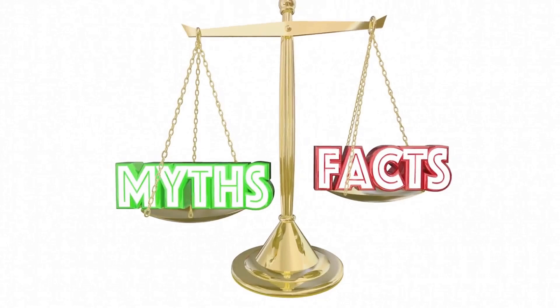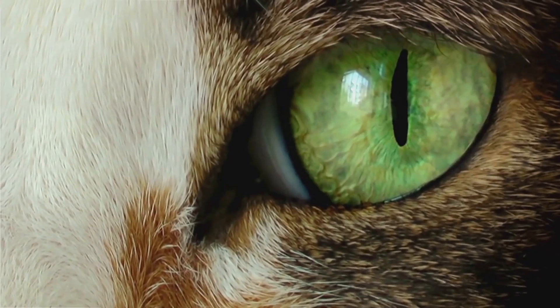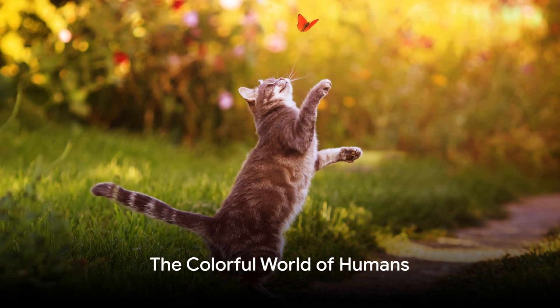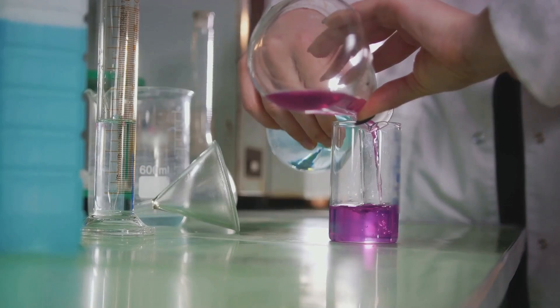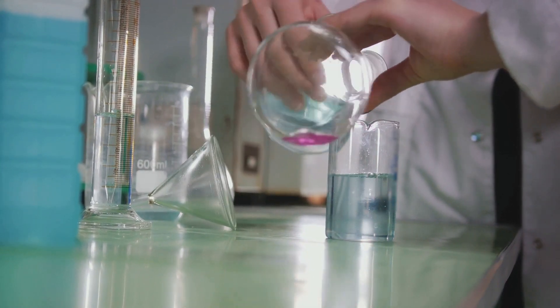So, are you ready to see the world through a cat's eyes? Stay tuned as we unravel the mysteries of our feline friend's vision. Imagine the world as we see it — a burst of colors, a rainbow of hues. To understand this technicolor spectacle, we first need to grasp the basics of human color vision.